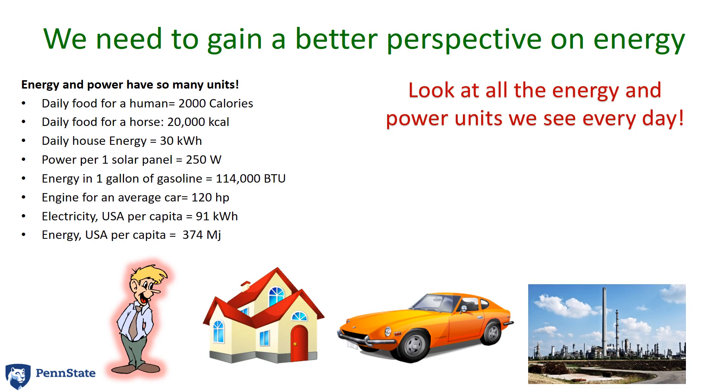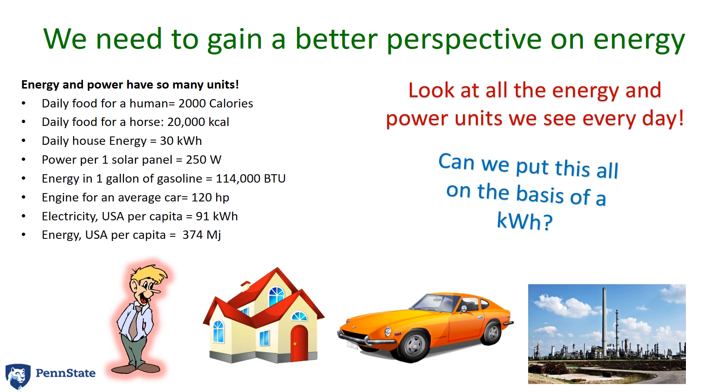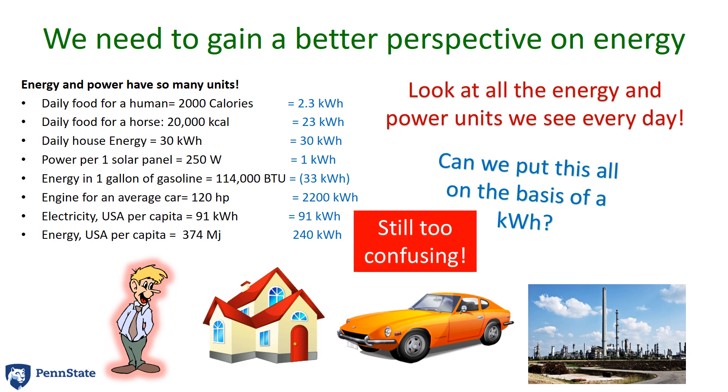If you look at all the things that we encounter in our lives in terms of energy units, so many of them have different units. For example, 2,000 calories with a capital C is really 2,000 kilocalories. Daily food for a horse is 20,000 kilocalories. The energy in a gallon of gasoline is 114,000 BTUs, or British thermal units. Or maybe you look at the engine in your car and it's 120 horsepower. How can we understand these units? One way is we could put them all on the basis of a kilowatt hour. However, those numbers are all still rather confusing, and it's tough to relate to a kilowatt hour. So we need to find something that's not quite so confusing.